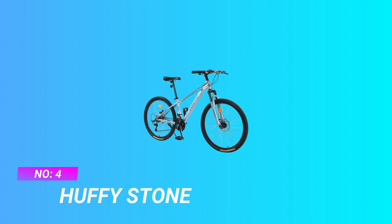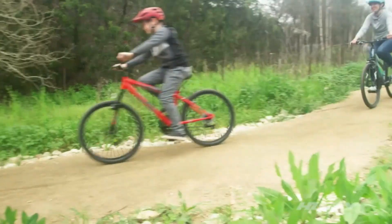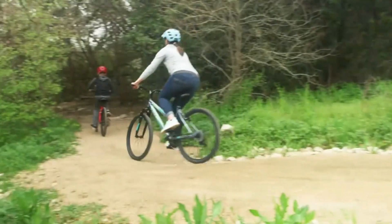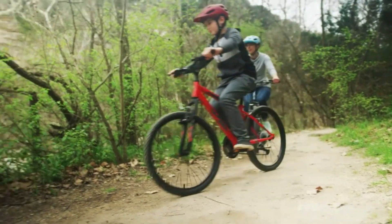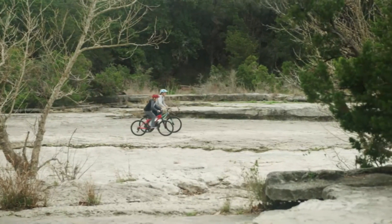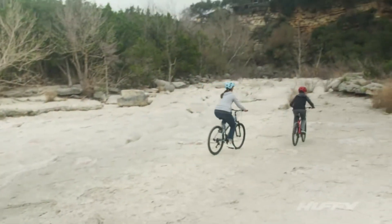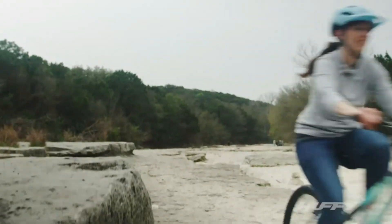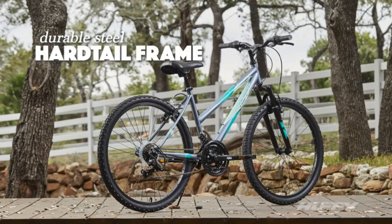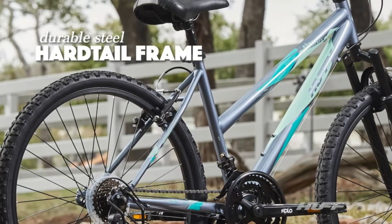Number four: Huffy Stone. An assembly tutorial video is located beside the product images. With a gloss blue hardtail frame and six speeds, the Huffy Stone Mountain is ready for epic outdoor fun. Ideal for ages 5 to 9 and a rider height of 44 to 56 inches. The durable steel frame is backed by a limited lifetime warranty.